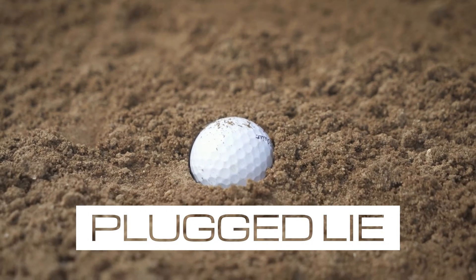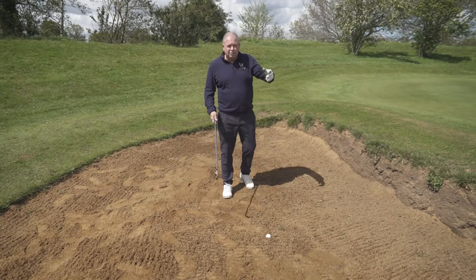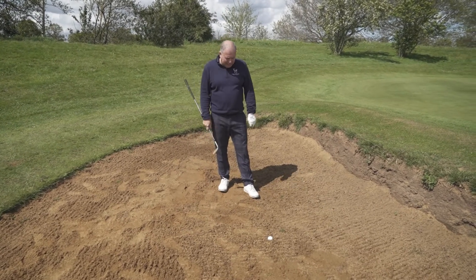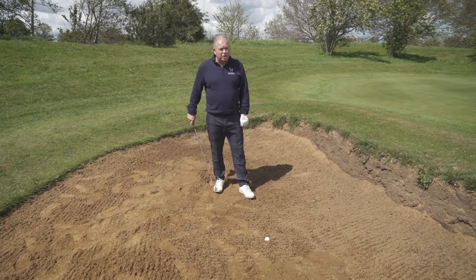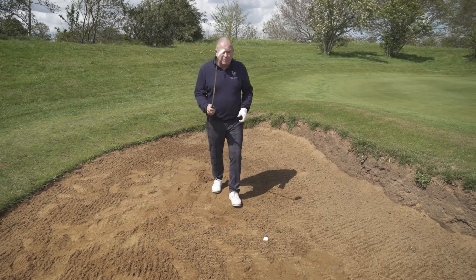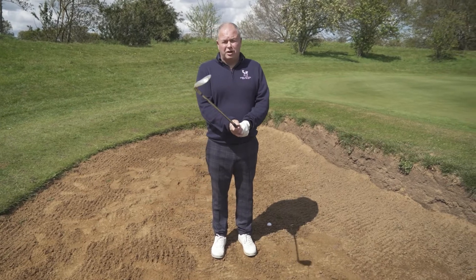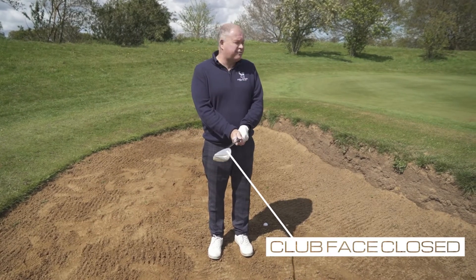Now, the plug lie. As soon as you get in there and see that, you think, how bad do I have it — having to see that and knowing I've got to play it. Most people try to blast that out, but the way to play a plug lie is you do the opposite to a normal bunker shot — you close the club face, which is very odd.